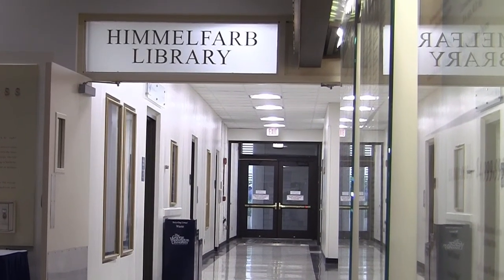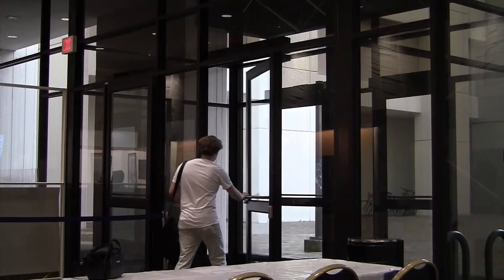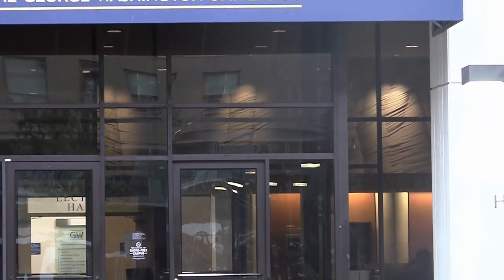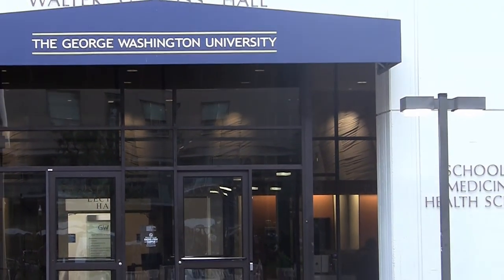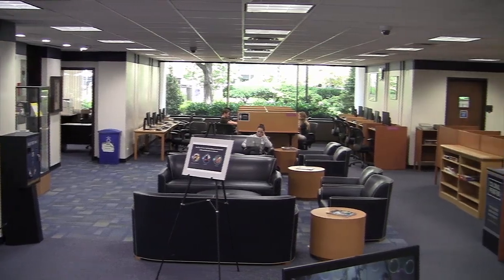The main entrance to the Himmelfarb Health Sciences Library is through Ross Hall's front lobby, which makes it easy to assume it would also be the main exit point in an emergency. The purpose of this video is to show that isn't necessarily true, so it's important for patrons to know where the closest emergency exit is, regardless of where you are in the library.